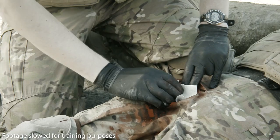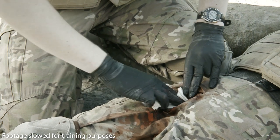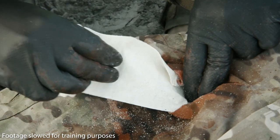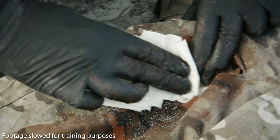Take one end of the gauze and tightly pack the unfolding Cellox Rapid directly onto the source of bleeding. Continue packing the wound while maintaining pressure at all times, feeding in the Cellox Rapid until the wound is filled beyond the skin level.